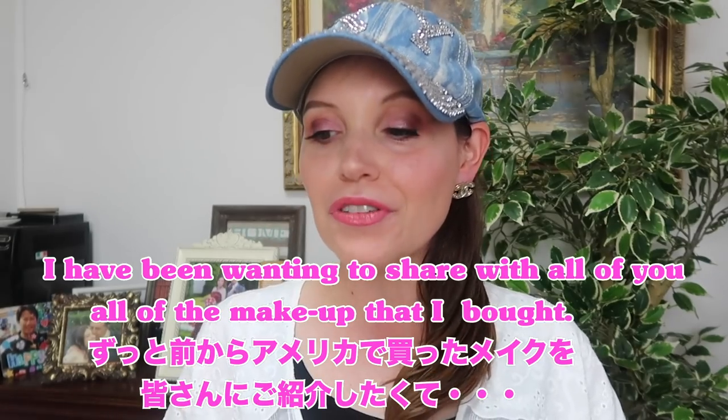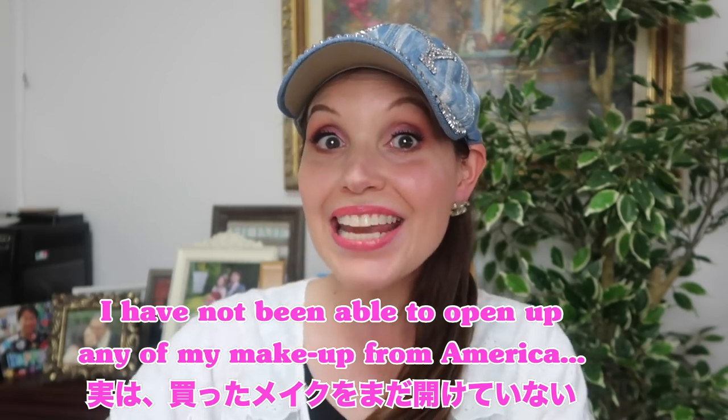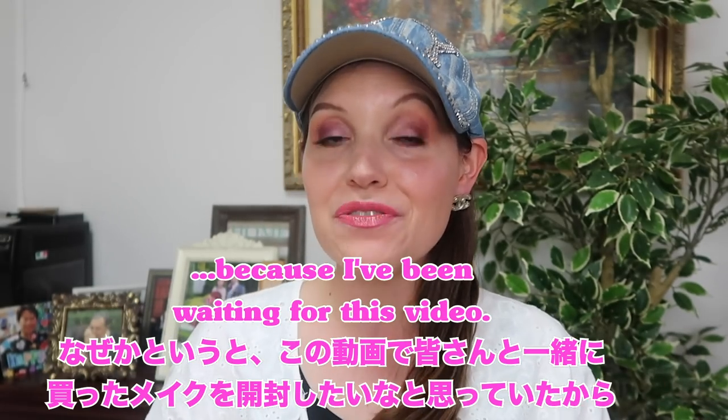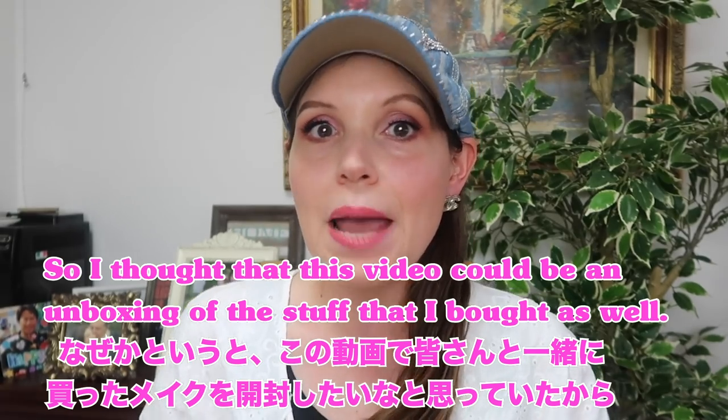I have been wanting to share with all of you all of the makeup that I bought. I have not been able to open up any of my makeup from America because I've been waiting for this video. So I thought this video could be like an unboxing of the stuff that I bought as well.